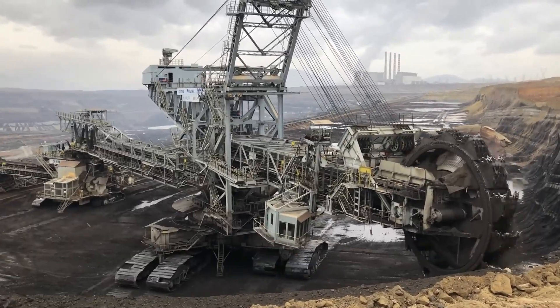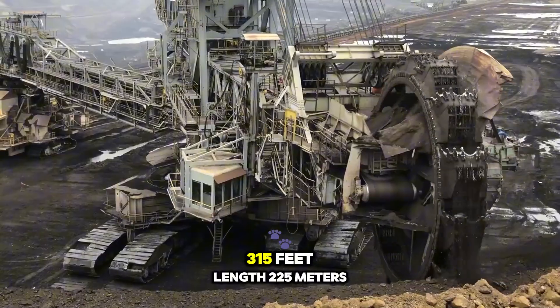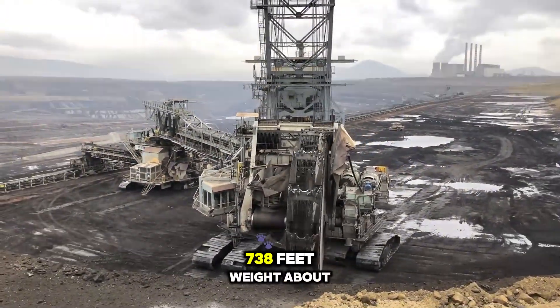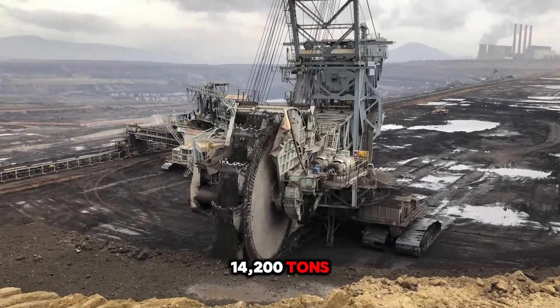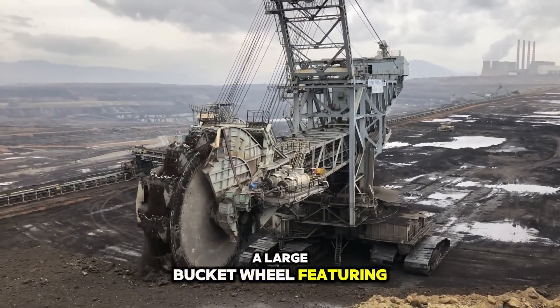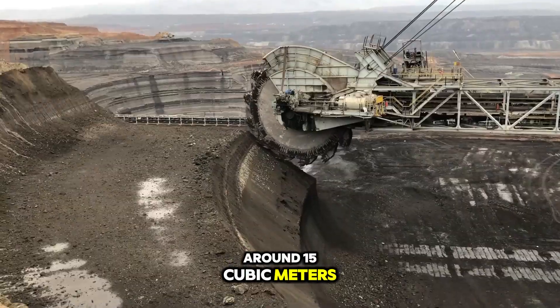Size and design: Height approximately 96 meters (315 feet). Length: 225 meters (738 feet). Weight: about 14,200 tons. The machine is equipped with a large bucket wheel featuring 18 buckets, each capable of holding around 15 cubic meters of material.